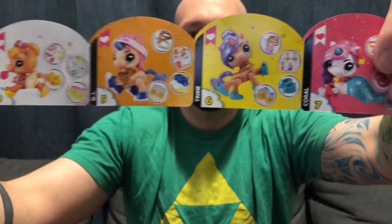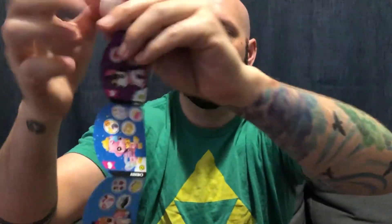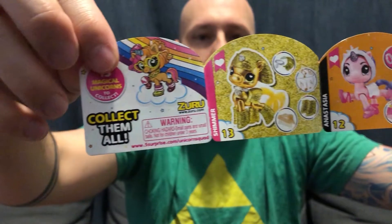Here they are, all the unicorns on the checklist. If I had to guess, I would say this gold one would be a rare, but it doesn't tell me which ones are rare and which are not. For some reason this one's heart is filled in differently from the others — interesting.